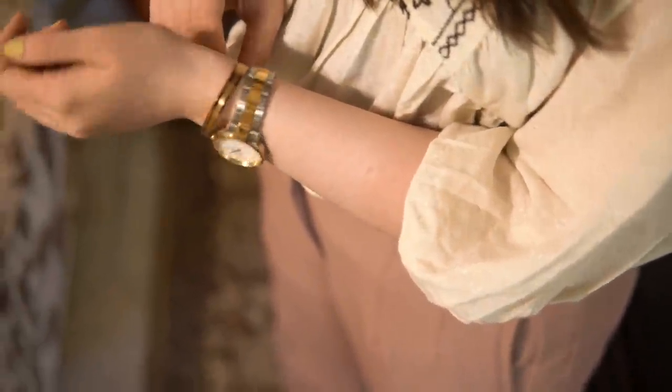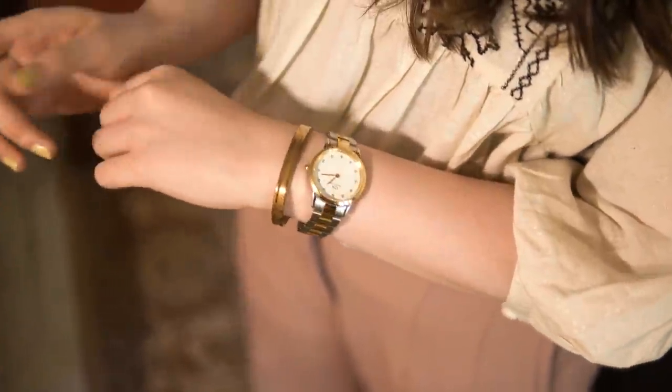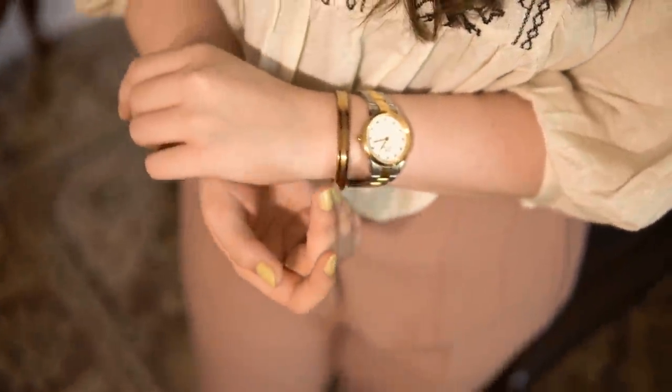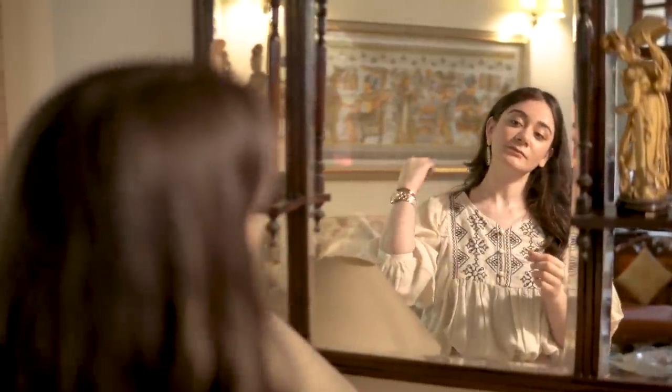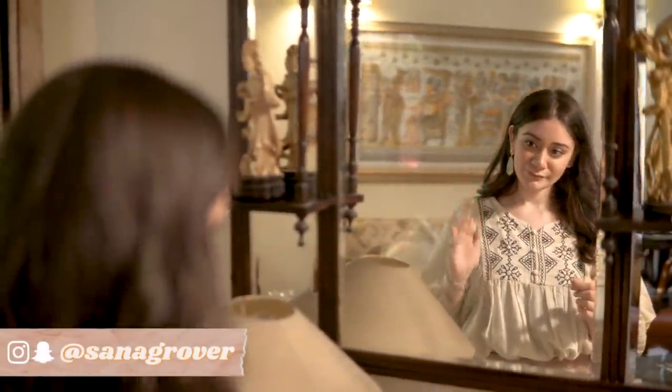A very good way to accent your beige outfits is by using golden jewelry, gold-colored jewelry, or rose gold jewelry. In general, gold and rose gold look very stunning with beige, especially because beige as a color is very focused on poise, class, luxury, and looking expensive. I feel golden or rose gold as a color would really make the whole outfit look put together and bring out the outfit even more.